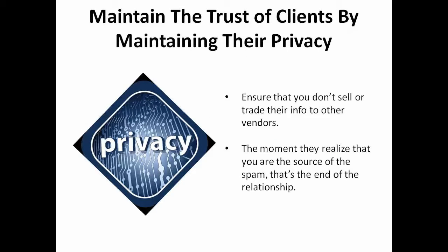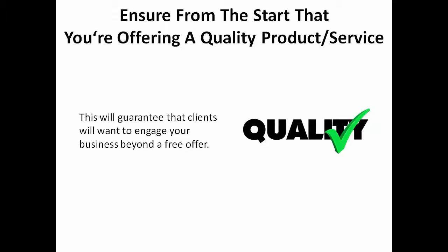Maintain the trust of your potential clients by maintaining their privacy. You'll be able to do this by ensuring that you don't sell or trade their information to other vendors, which may result in them getting a lot of unwanted emails. The moment they realize that you are the source of the spam, that's the end of the relationship. You also want to ensure that right from the start you're offering a quality service or product so that your prospective clients will want to engage your business beyond a free offer.